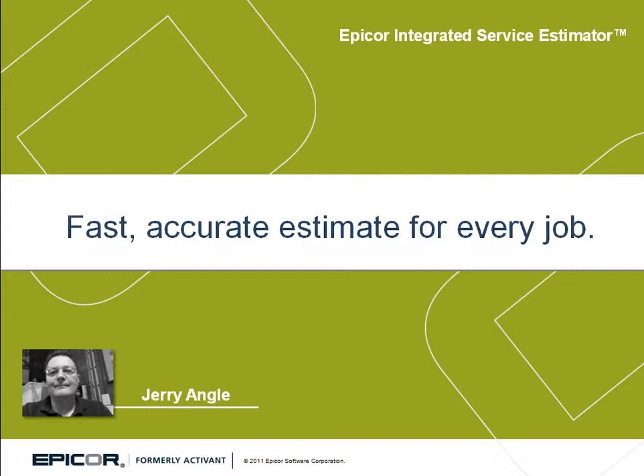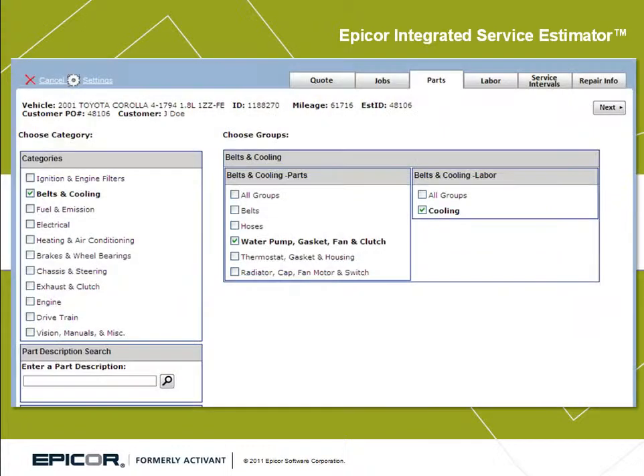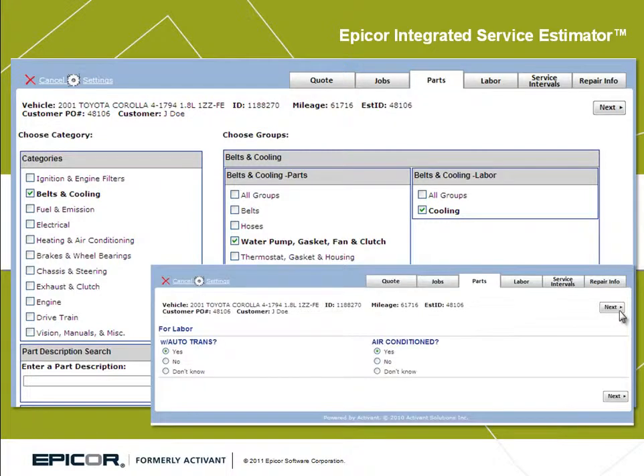As far as the ISE system, I like the ease of being able to generate jobs — just looking up labor or just the parts involved. When you bring up a job, you can expand it out and see other parts that are related that may not be right on the top of your head — other parts for that job.